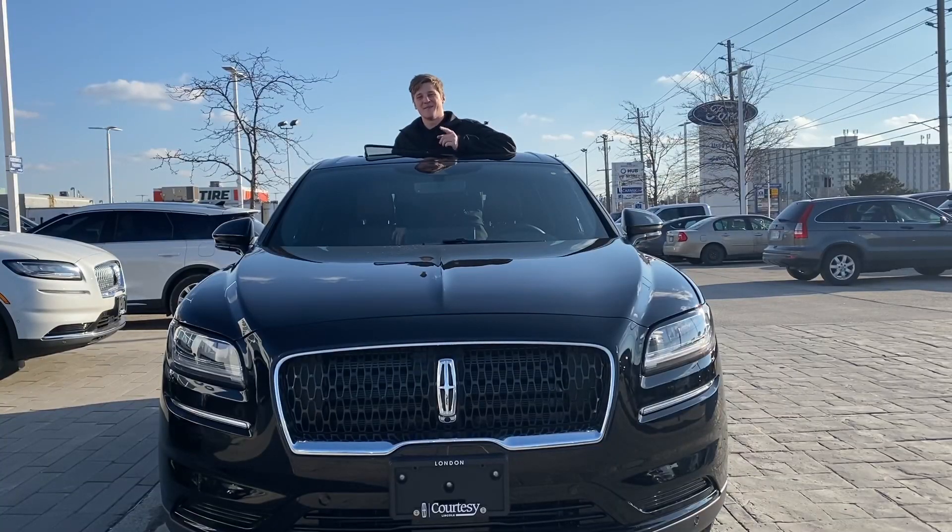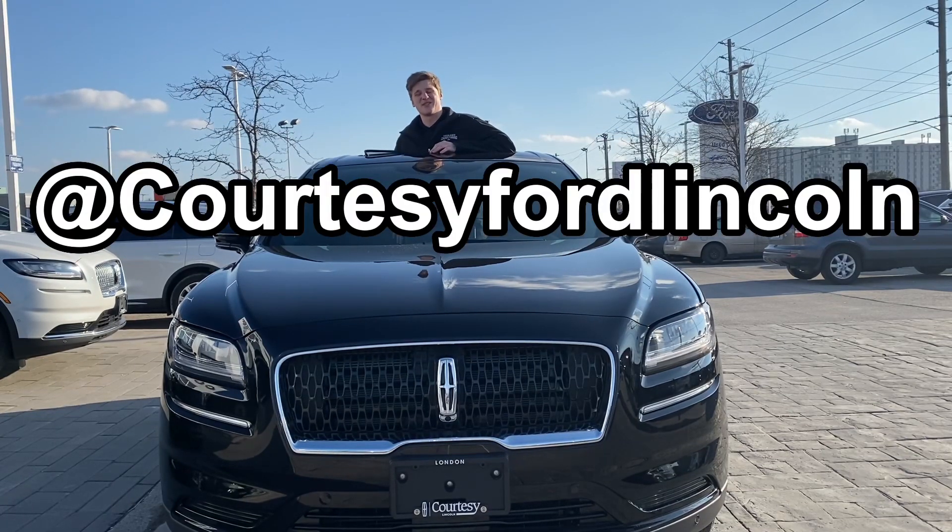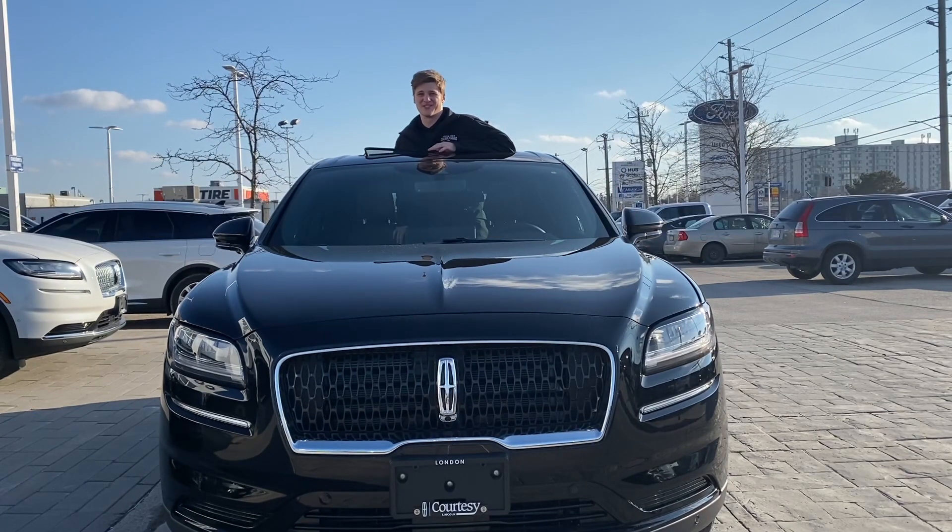Thanks guys for watching. Make sure to subscribe, like, and give a comment if you like this video, and give us a follow on Instagram at Courtesy Ford Lincoln for more cool videos. Have a good day, guys.